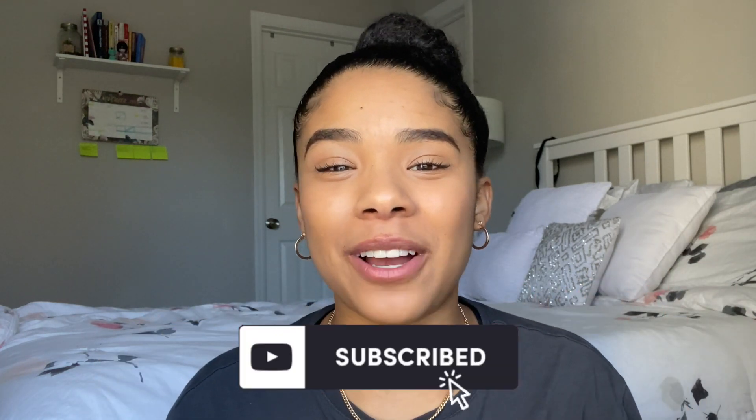Definitely stick around to the end to see the living room reveal. If you like this video, don't forget to leave it a thumbs up, comment down below with what your favorite part was, and don't forget to hit subscribe if you like all things home decor. Now let's get on with part two of the living room makeover.